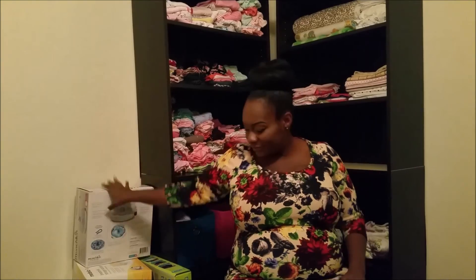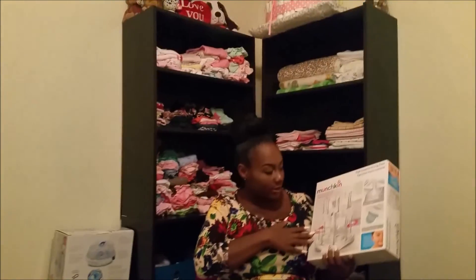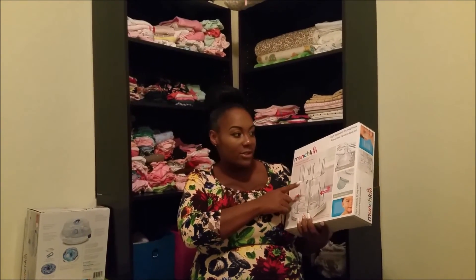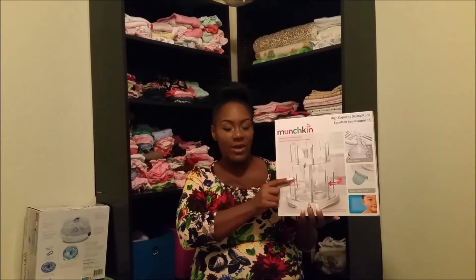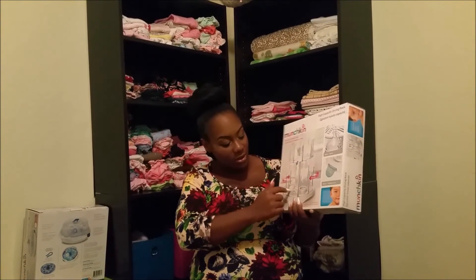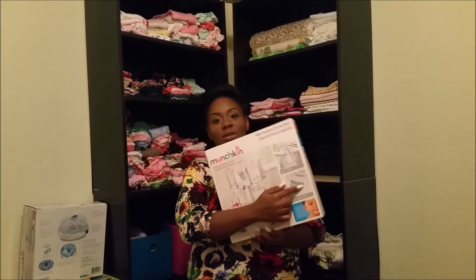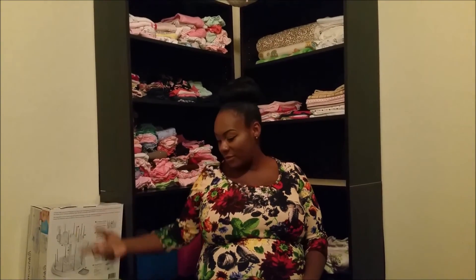This is also something we got at the baby shower — it holds up to 16 bottles or cups and it's just a stand for drying, because you don't want to put those bottles in the dryer. After you wash the bottles, you hang them on here to dry. It also has nipple holders, it spins around, and has a little drain you can pull out to empty when it's full.